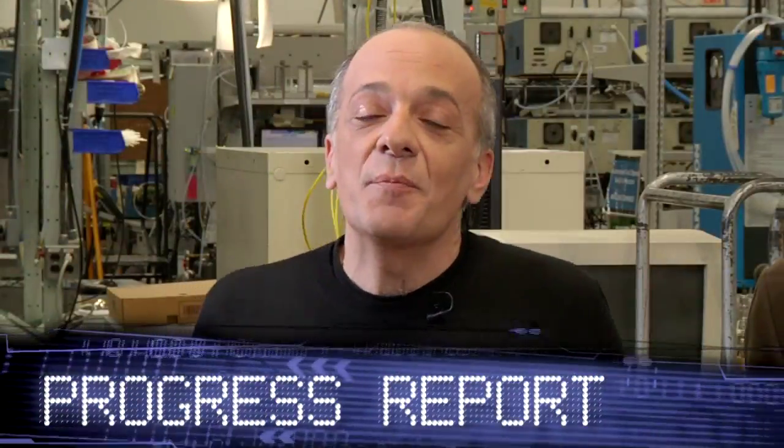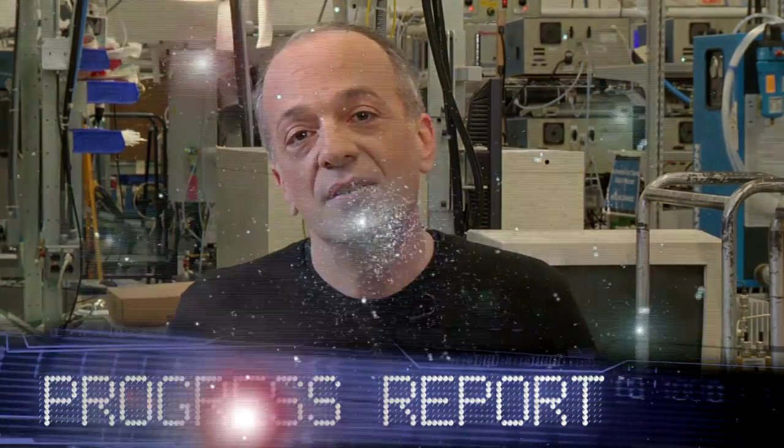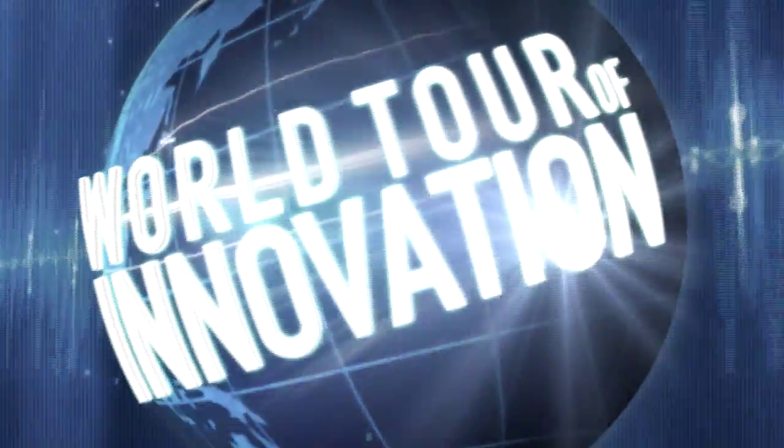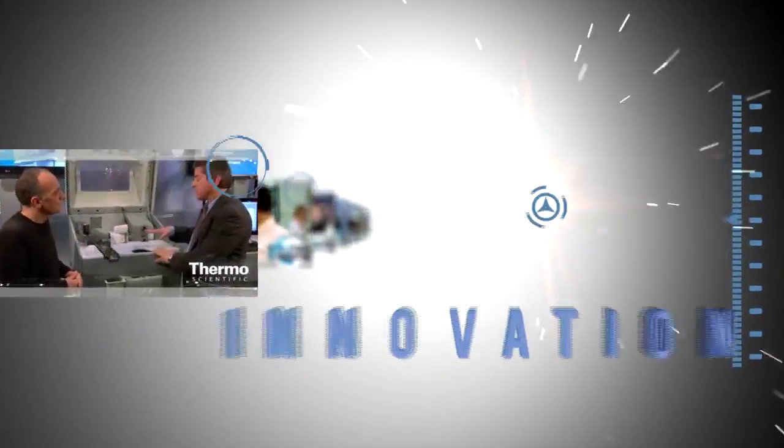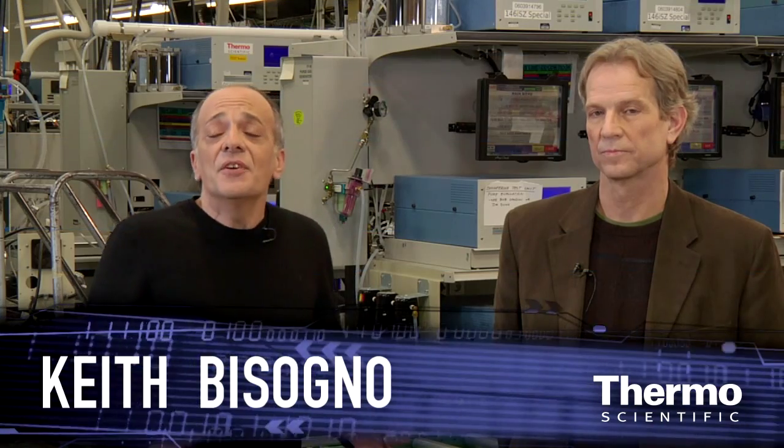Back in Franklin, Massachusetts with a progress report on air quality instruments and talking about technology and innovation. I'm here with Dieter Kita, he's our director of R&D in this area.